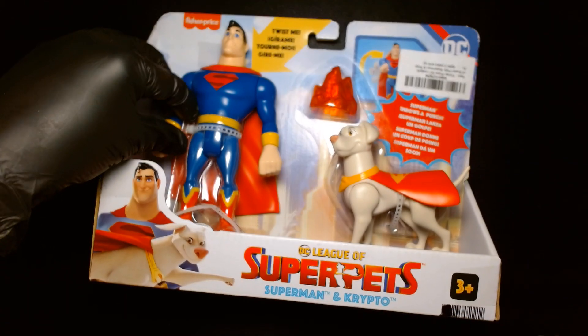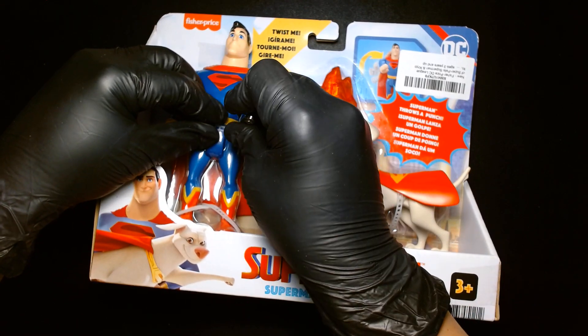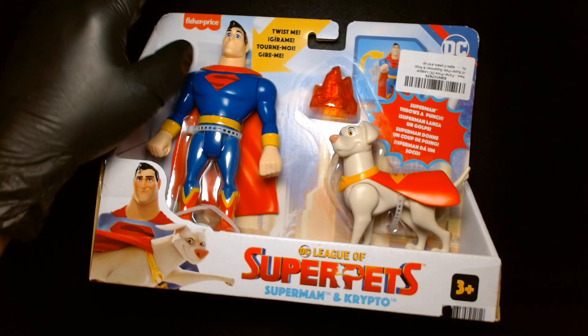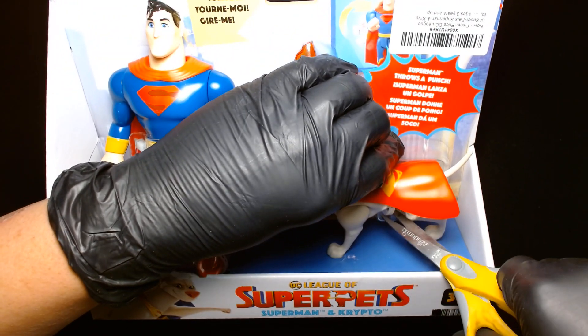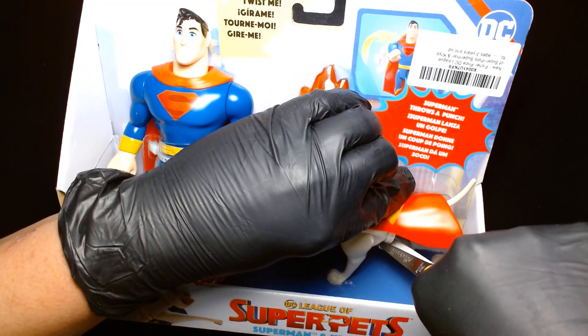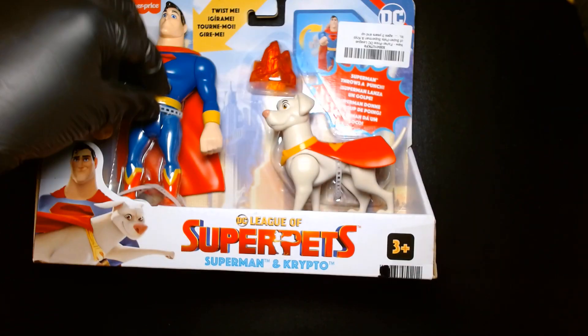My expectations aren't low — that would infer some negative thoughts. For the most part I kind of know what I'm getting into. This is much more of a child's toy than an adult collectible, so I know what to expect. Now I've got to find a way to cut these ties.